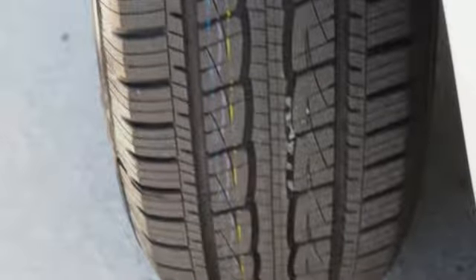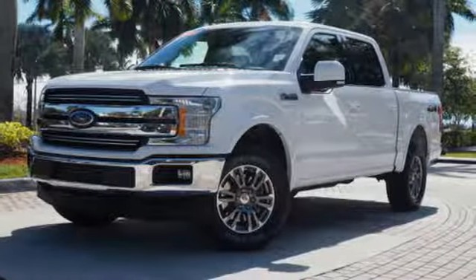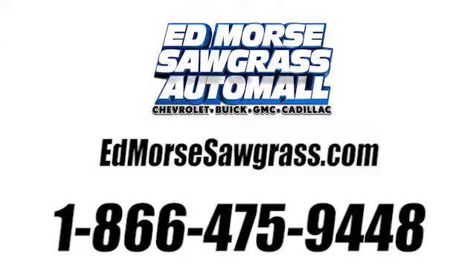Built on tradition, built to last — Ford. See it for yourself when you take it for a test drive. Call us today at 1-866-475-9448.